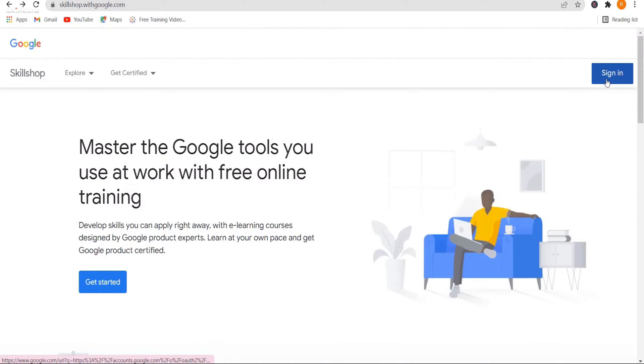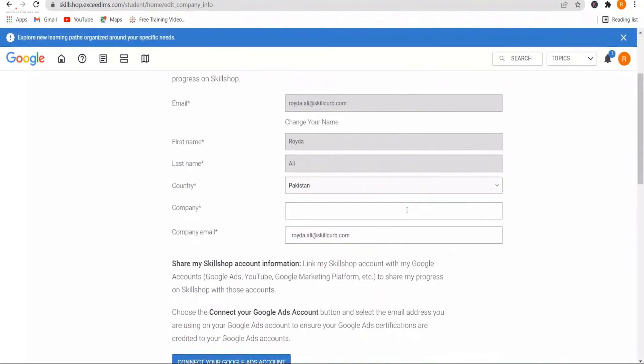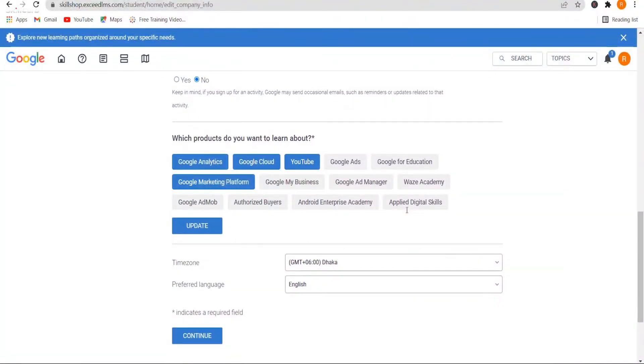Let's head over to Google Skillshop. First, sign in — there's a sign-in option at the top right. It asks you to sign in with a Google account; use an existing account or create a new one. Then start building your profile with your name and other preferences.